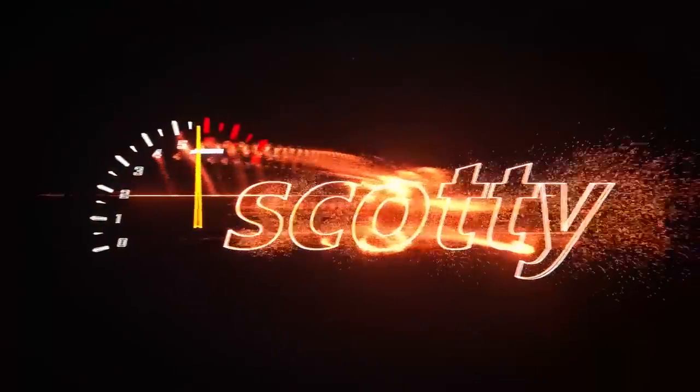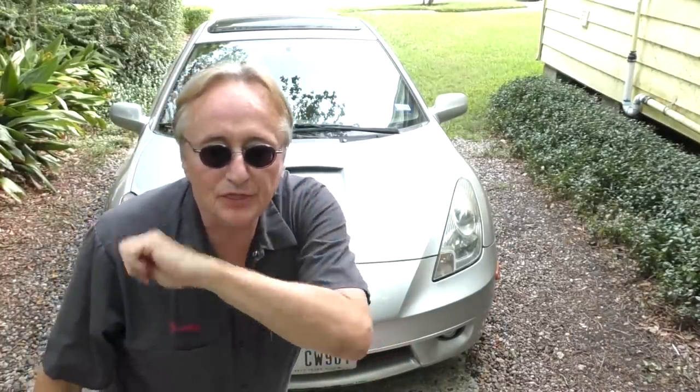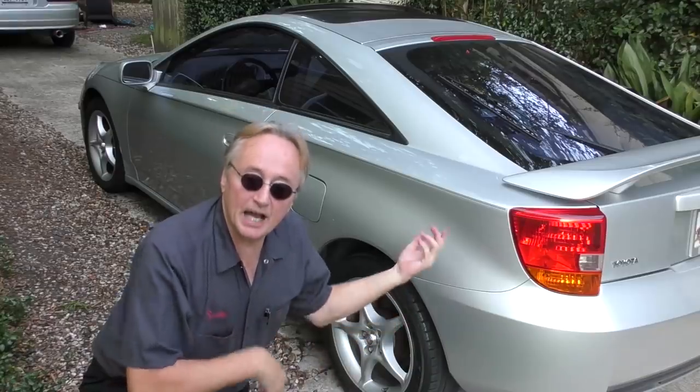Rev up your engines. Today I'm going to talk about a Toyota Celica that I wouldn't buy — yes, Scotty's saying he wouldn't buy this — the 2000 Celica GTS. Now why wouldn't I buy it?